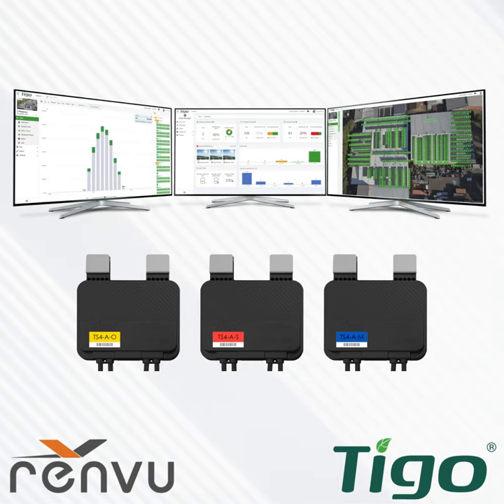From David: do you account for the energy it takes to run the optimizers in your reclaimed energy calculation? The energy consumed by the optimizers is very minimal — approximately 3 watts — so no, it is not subtracted in the reclaimed energy figure shown.